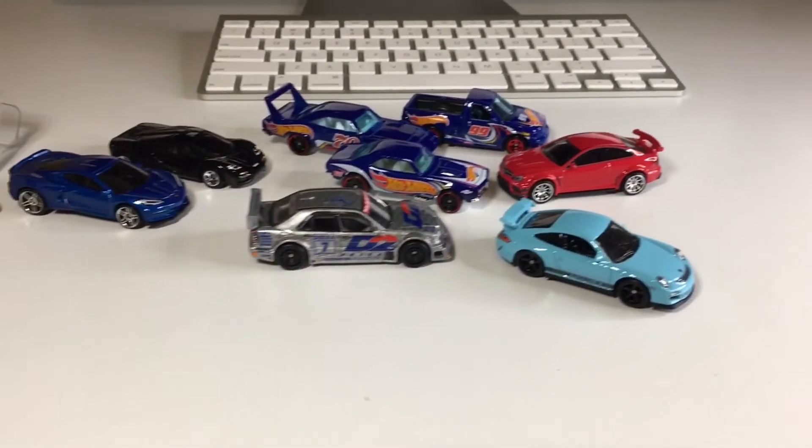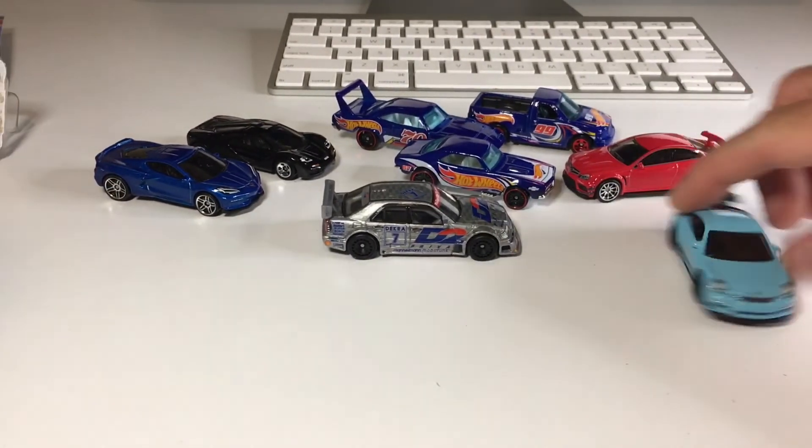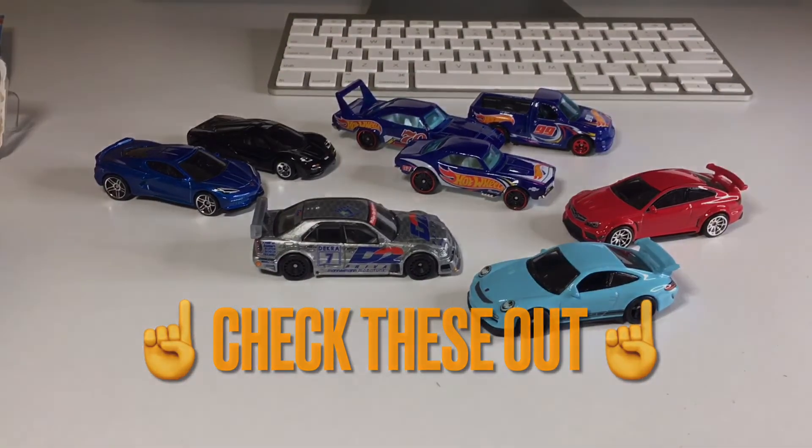Alright, you guys, that was the video. Thank you very much for kicking it with me on this Thursday afternoon. If you're new to my channel, my name is J-Dawg and I post diecast videos once or twice a week, more or less. And if collecting little cars is your thing, please subscribe to the channel and don't forget to like the video. I'll catch you dudes next time.